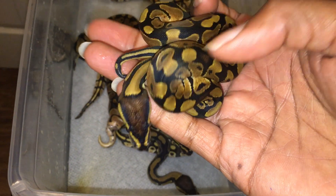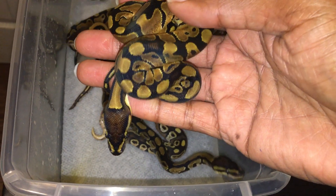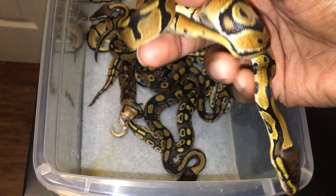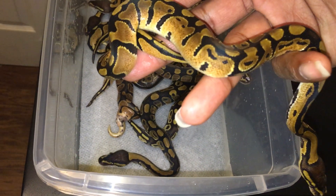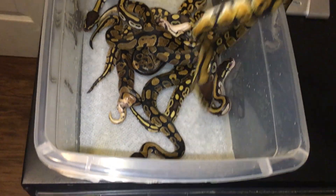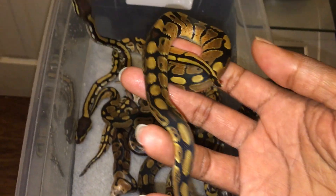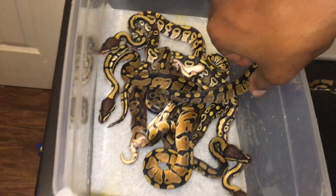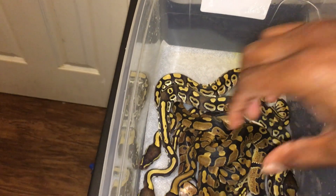But look at this one — look how orange, look at the orange on the sides of this one. And this one, you know what, it stands out from the rest of them. So this one's most likely going to prove out for whatever — albino, or candy, or possibly both.